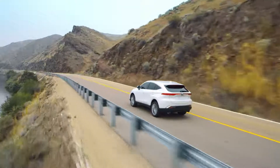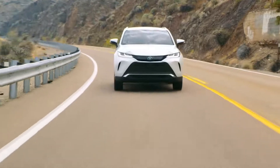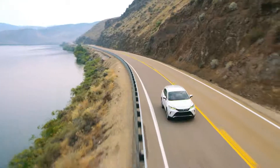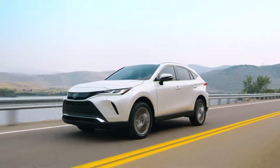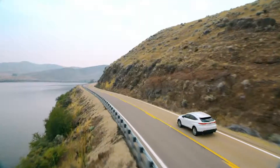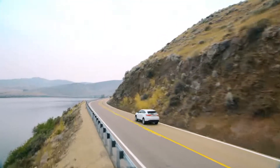What do you get when you mix stylish design, cutting-edge technology, and sleek hybrid performance? You get the 2022 Venza, Toyota's most sophisticated two-row midsize crossover utility vehicle. Driven by a standard hybrid powertrain and all-wheel drive, Venza delivers a seriously smooth ride with elegant comfort and room inside for five. Let's take a closer look at some key features.